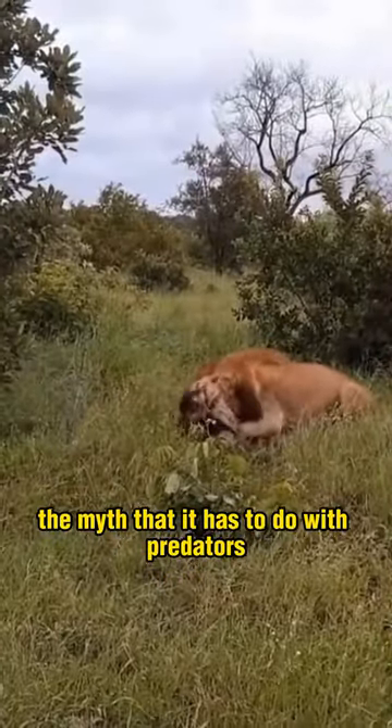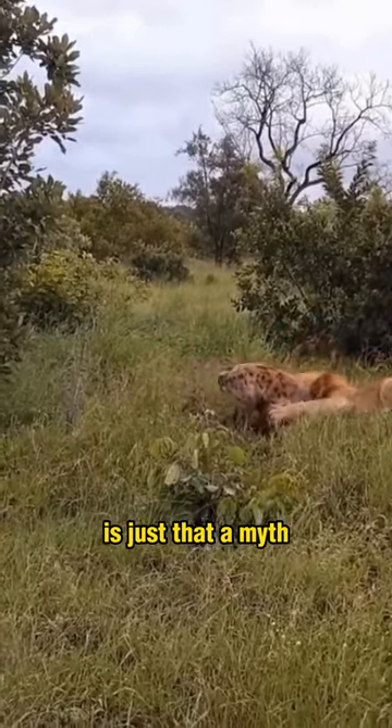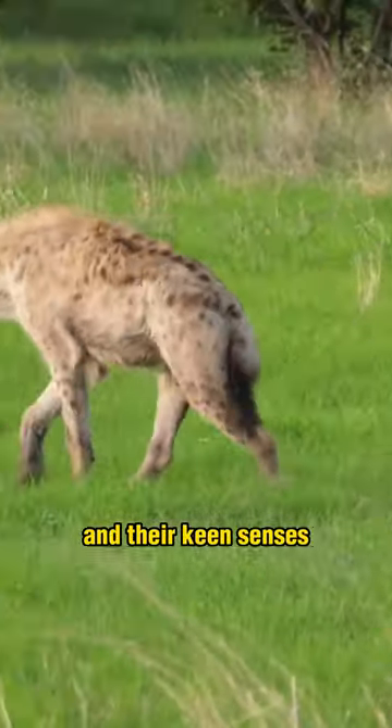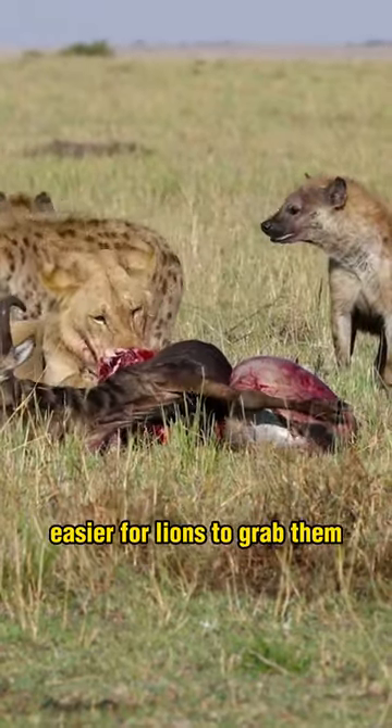The myth that the sloping back has to do with predators — lions not being able to get a firm grip — is just that, a myth. It's actually their very loose skin that does that, and their keen senses. Having longer front legs doesn't make it any easier for lions to grab them.